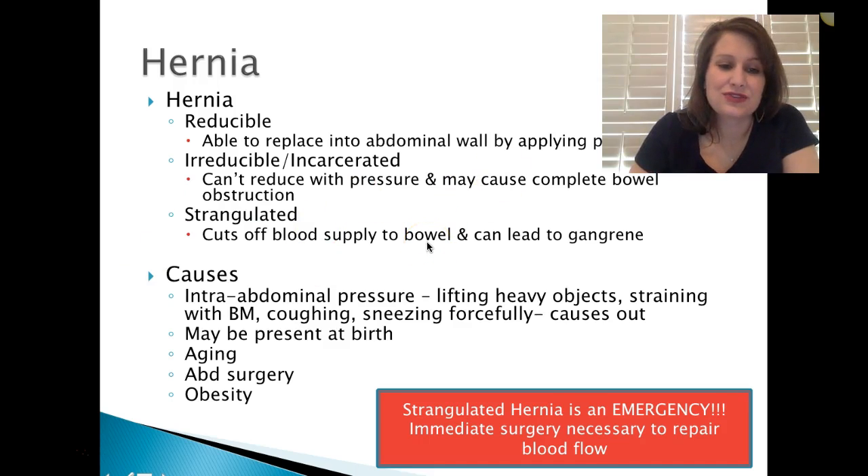The causes are intra-abdominal pressure, lifting heavy objects, straining with a bowel movement, coughing, and sneezing forcefully — all of these can cause that hernia to come out. It may be present at birth as a small defect. Aging, abdominal surgery, obesity, pregnancy, and straining too long during labor can all cause it.